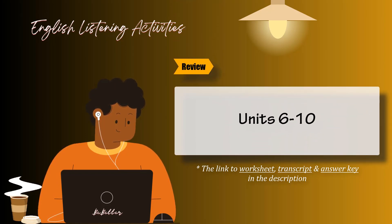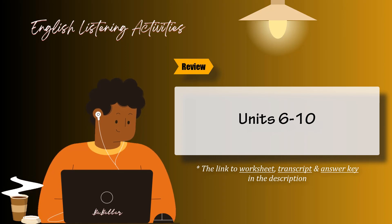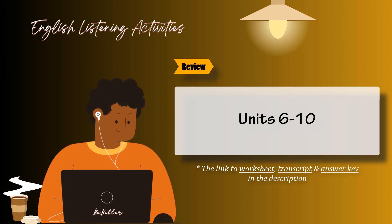Review: Units 6 through 10. Task 1. Marsha is describing the type of home she's looking for. Listen and circle the correct information. Then listen again and check your answers.